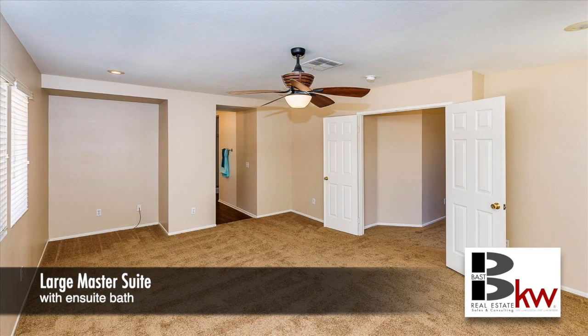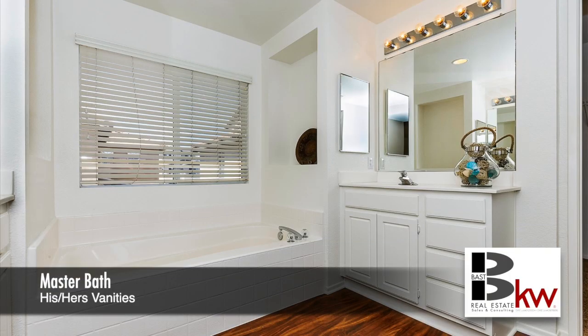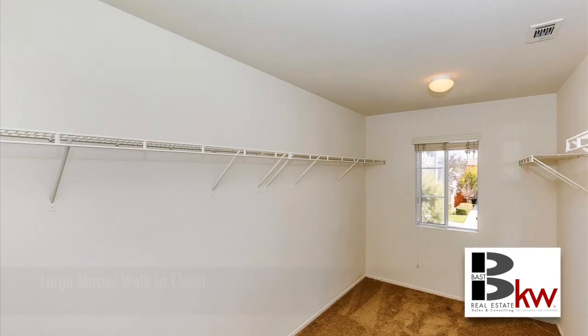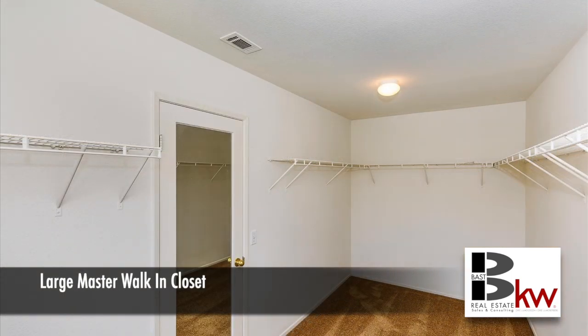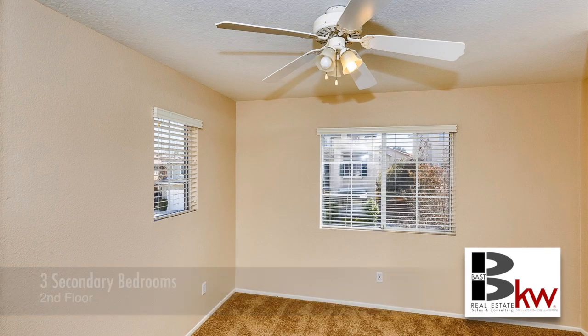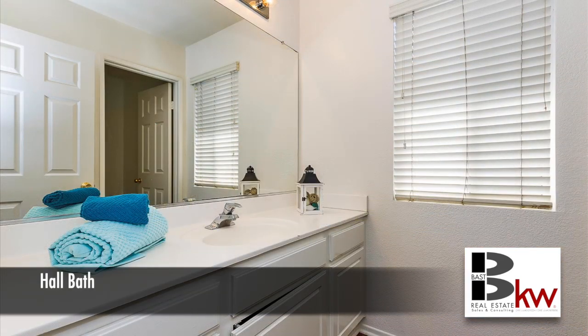Upstairs, you're going to find a large master suite with an ensuite bath featuring his and her vanities, a separate walk-in shower, and a huge walk-in closet. There are also three secondary bedrooms on the second floor, in addition to the hall bath.